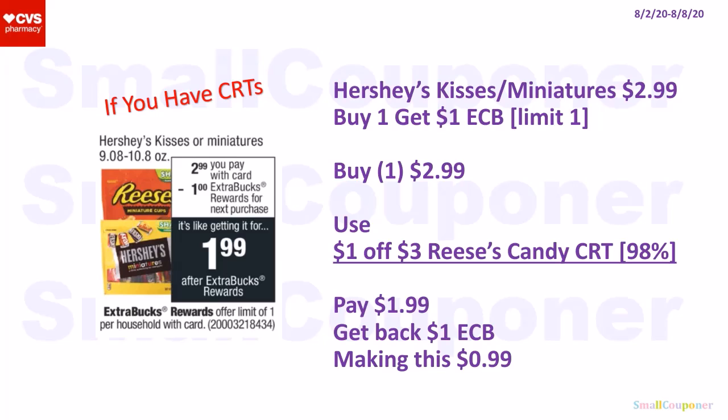Food deals. For this deal, I will only do it if you have CRTs — specifically a $1 off $3 CRT. The Hershey Kisses or Miniatures are $2.99; when you buy one, you get a $1 extra buck; limit of one. Pick up one Reese's Miniatures bag (it'll say Share Size) for $2.99. Use the $1 off $3 Reese's Candy CRT — if your store follows the 98% rule, the CRT will come off. Pay $1.99, get back a $1 extra buck, making this $0.99.